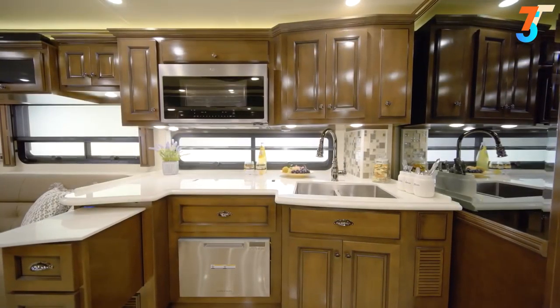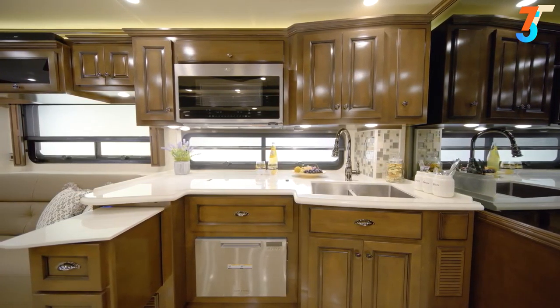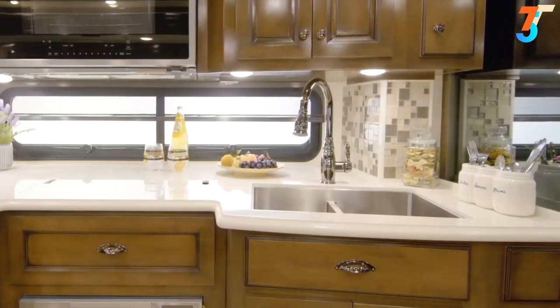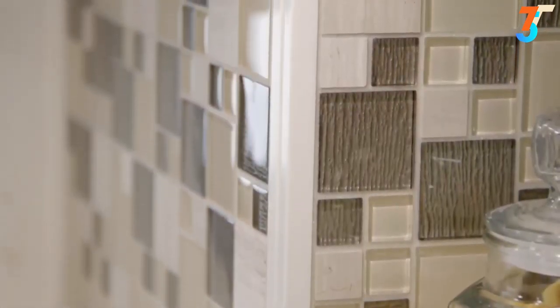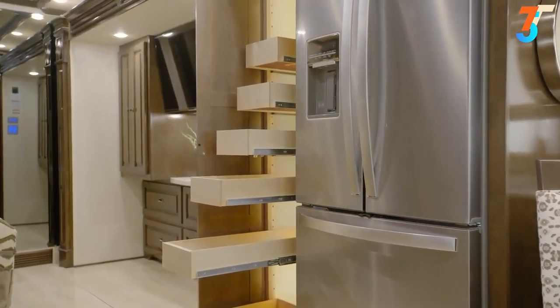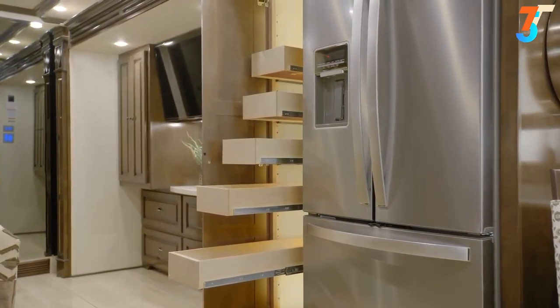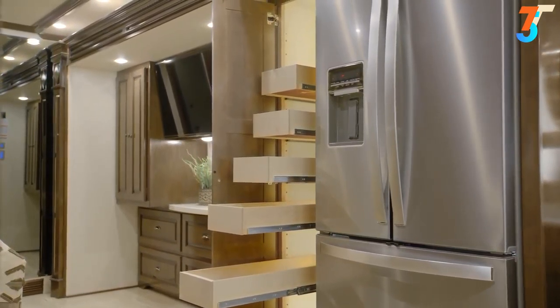You have the option to add a dishwasher and a portable induction cooktop as well. Super-polished countertops surround an undermount stainless steel sink and are highlighted by a stylish backsplash. Floor plan 4081 offers a pull-out cabinet and a spacious pantry so you have plenty of room to stow both food and equipment.